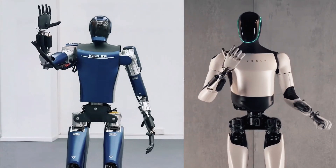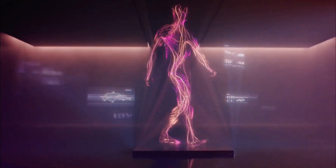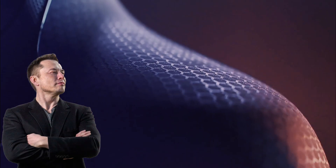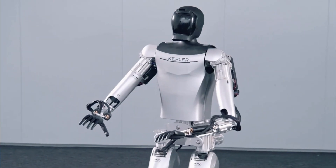In the previous video, we discussed the Kepler as being a copy of Tesla's Optimus Bot, but there are many more rivals of the Tesla Bot. To cope with all these rivals, Elon Musk has made the biggest changes and brought out the Tesla Optimus Gen 3 with amazing features.